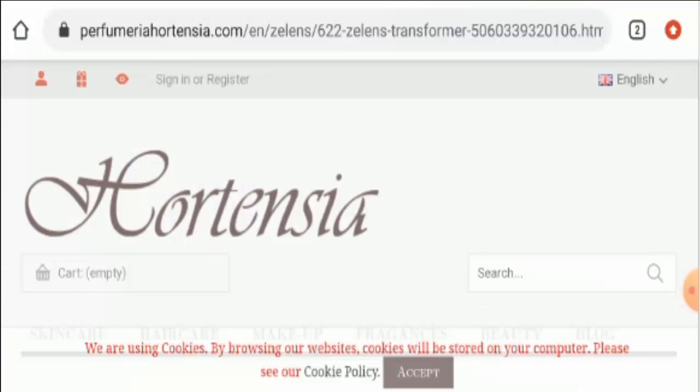Hello everyone, I welcome you all in this new video. Today, I am going to discuss about Zelens Transformer Mask Reviews of United Kingdom. In this video, I will explain, is Zelens Transformer Mask legit or a scam? So, stay tuned with me. By the end of the video, you will definitely get your answer.